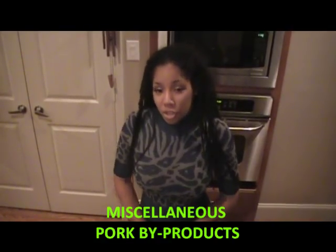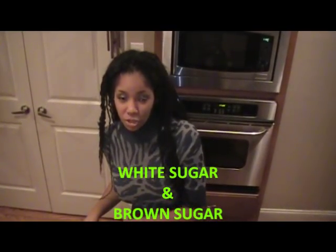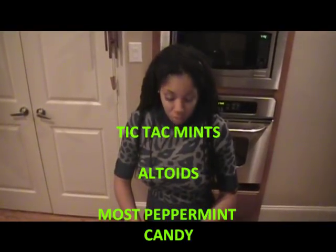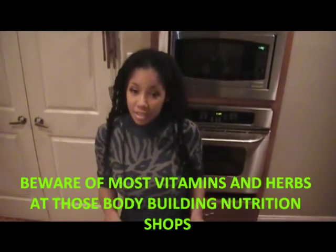On our list is white sugar and brown sugar. The pork is not in the sugar — it's on the sugar, because when the sugar is crystallized they use pork bones in that process. Also containing pork byproducts: Tic Tac mints, Altoids, most peppermint candies, and most commercial vitamins and herbal supplements. They put animal byproducts like calcium stearate and magnesium stearate in your vitamins, and you're thinking they're healthy. Make sure your vitamins say vegetarian or vegan on the bottle, or that it doesn't have any stearate, or has a kosher symbol indicating no animal byproducts. Even Whole Foods has some of these animal byproducts in their vitamins, though they do have some vegan versions. Reading labels is very important.